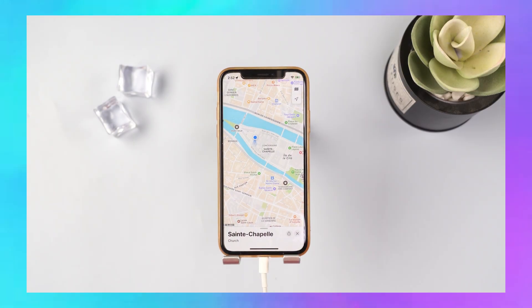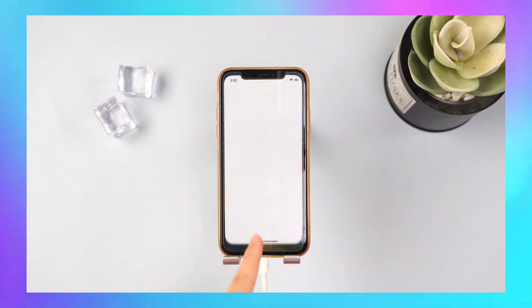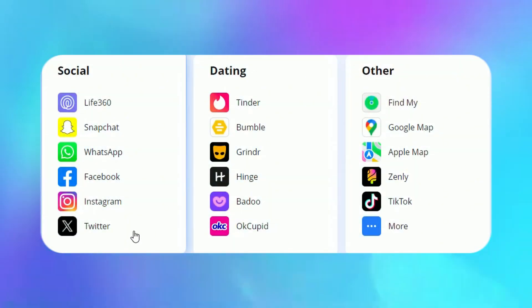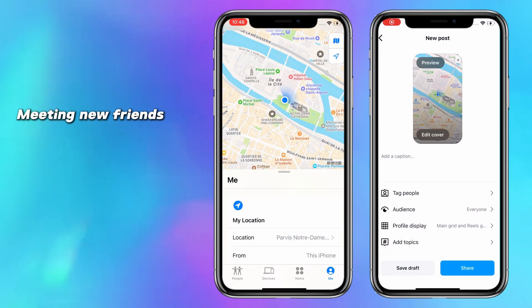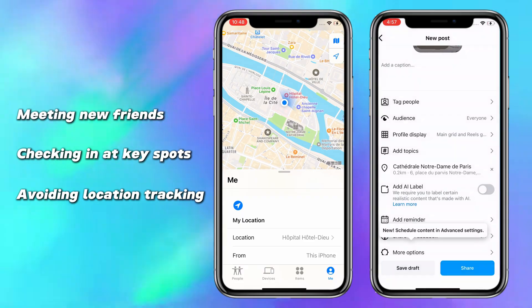The latest version launches on September 18th. With it, you can more effectively fake your location for everyday life. It also works with most social apps. Whether you're meeting new friends, checking in at key spots, or avoiding location tracking, Any2 makes it easy.